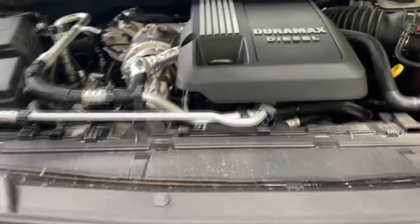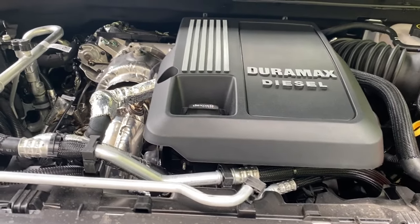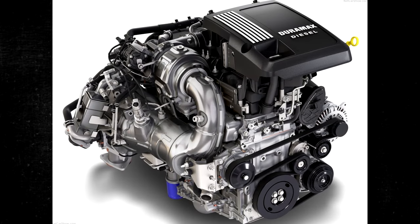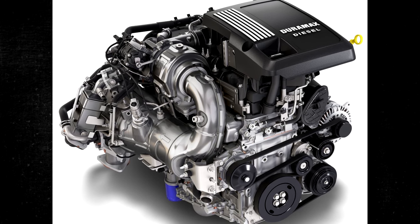A lot of hype surrounded General Motors' 3.0 Duramax introduction. They asserted that the new turbo diesel would be their most dependable diesel engine ever, in addition to getting exceptional fuel economy. Overall, it has demonstrated that some of the hype is true, but there have also been some problems, and the most significant 3.0 Duramax issues are listed in this video.